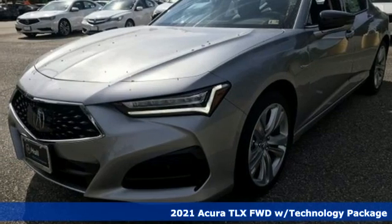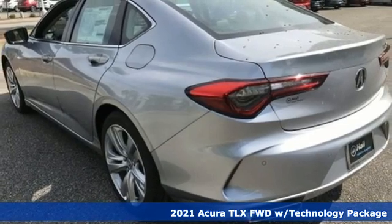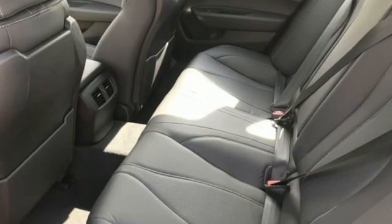Here's a new 2021 Acura TLX. This TLX is nice to look at and it's even better to drive. Plus, it offers an exciting list of features.